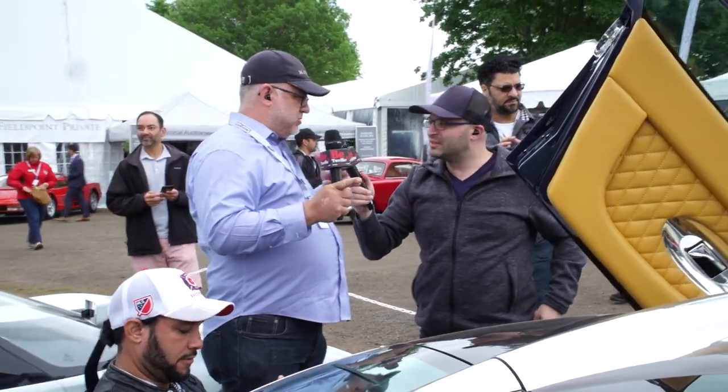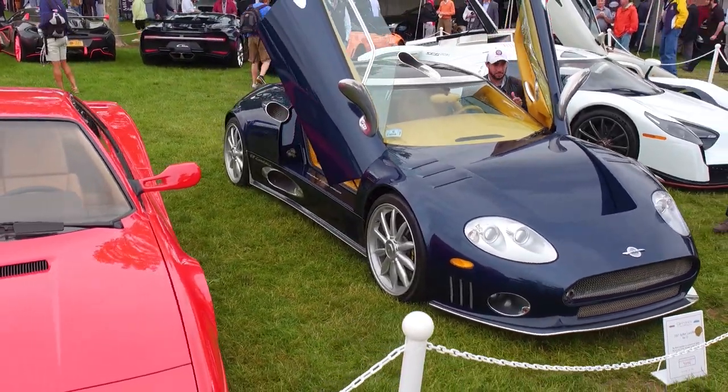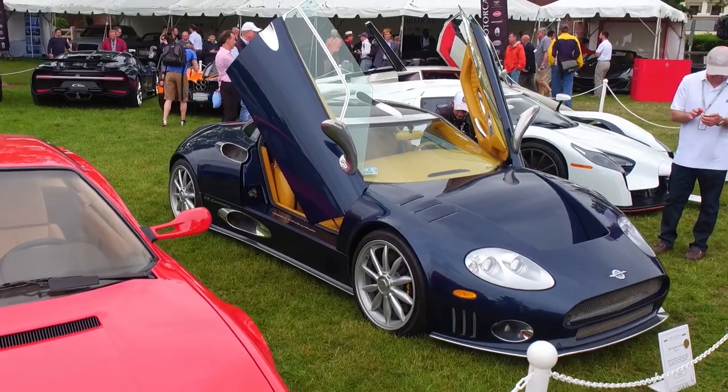The Lamborghini Urus had one of those covered toggle switches too — at the auto show. Did it really? You were in the back seat, it was up front. Oh yes, I kind of remember that. This is unbelievable.